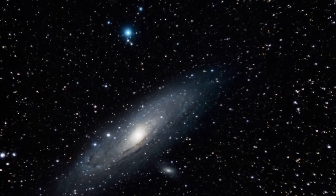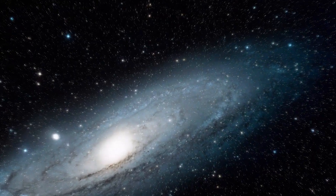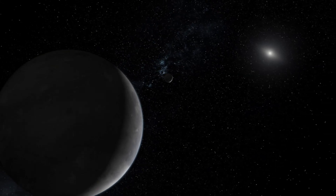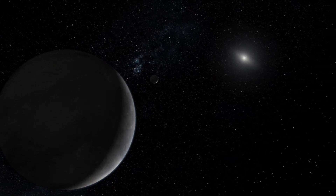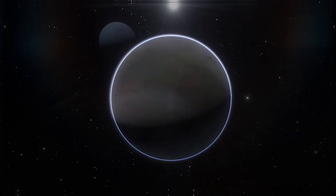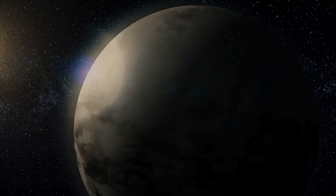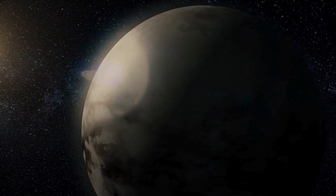Hidden within the mysterious depths of the distant reaches of our solar system lies a captivating enigma: Triton, Neptune's elusive moon. Veiled in darkness, this seemingly barren world conceals perplexing features that defy conventional understanding. Unlike its counterparts, Triton orbits Neptune in a peculiar reverse motion, challenging the established order of celestial bodies.